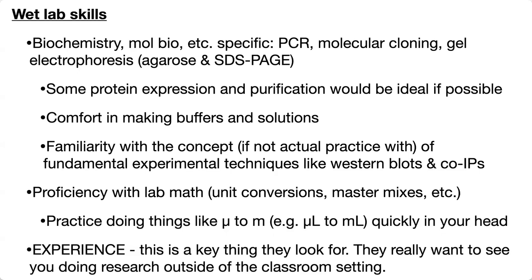Experience is key — this is something they're going to look for if you're applying to grad school. They really want to see that you have research experience outside of just the classroom. That could be summer research experiences or doing research during the school year with your professor. They want to see that you're really interested in research, not just looking at grad school as the next step because you're not sure what to do. This also shows you know what research entails and that you're up for the challenge — there are going to be ups and downs, and you have to go with the flow of science and really enjoy it.